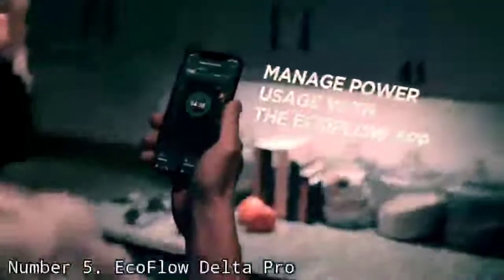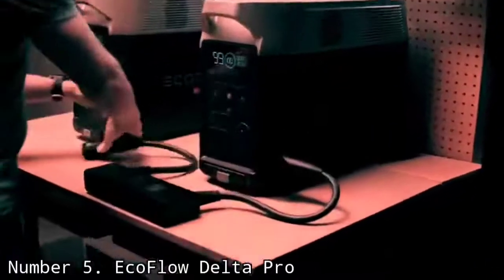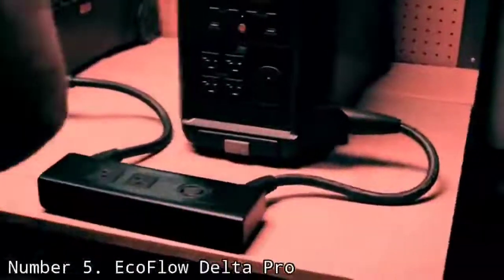Given its size and power, it's also a much more expensive device, especially if you're springing for the add-ons. As a reliable source of backup power for your entire home, however, it's worth every penny.